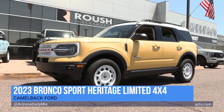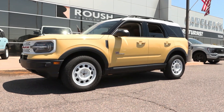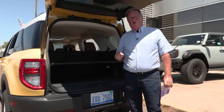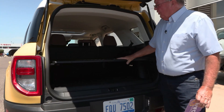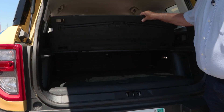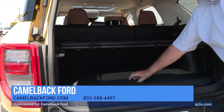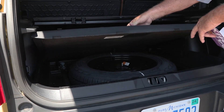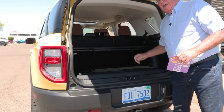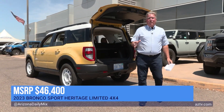On the power side, this is a four-cylinder EcoBoost motor making 250 horsepower and 277 foot-pounds of torque — that's why it can handle that 2,000-pound tow limit. In the cargo area you have a nice work area, a 60/40 split-folding rear seat, and if you look underneath there's an actual real spare tire, which always means a lot.